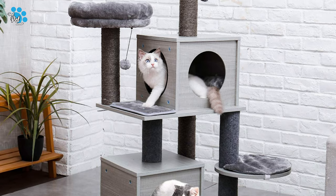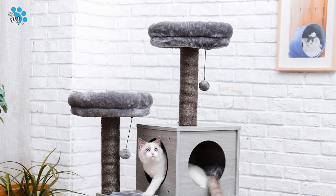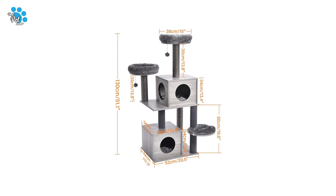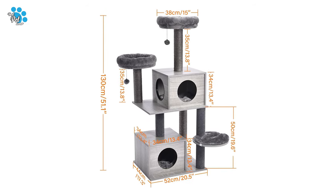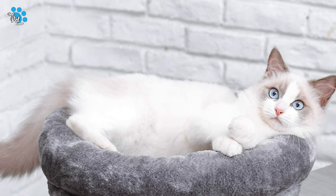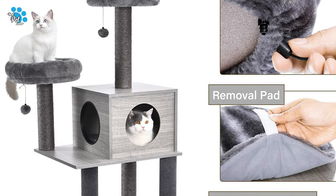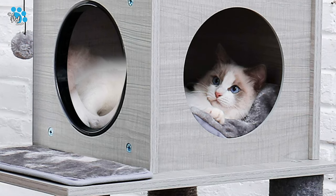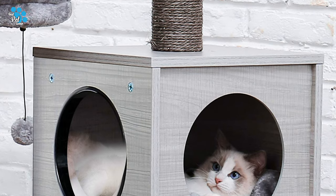This modern and clean cat tree comes with a strap allowing it to fix to the wall and prevent it from tipping over. This tree features two super large condos that measure 13.4 inches by 13.4 inches, providing spacious room for cats of all sizes and ages. The enclosed design creates a sense of security, providing a quiet and safe space for better sleep, and the soft cushioned pad inside makes it more cozy and comfortable. In addition, this cat tree is equipped with six posts at different levels covered by either felt or natural sisal, providing different scratching experiences.